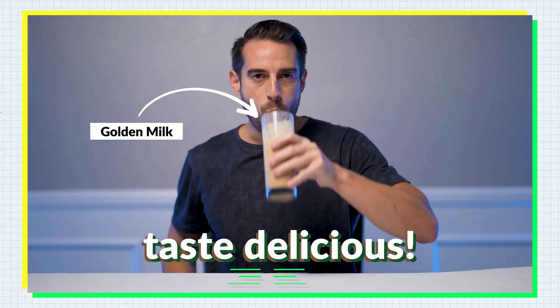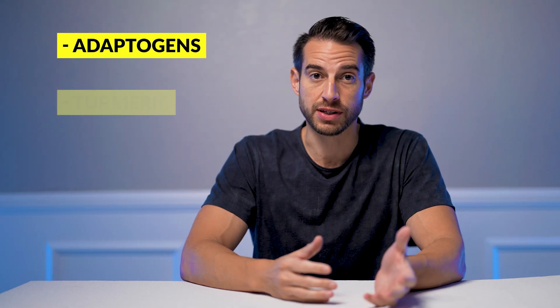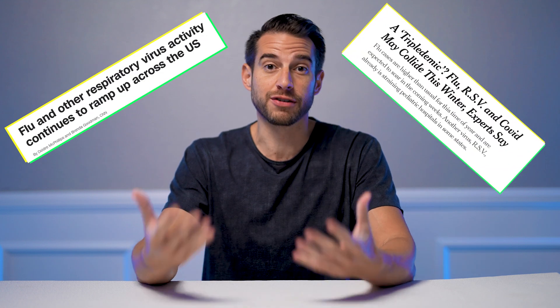All of these smoothies taste delicious and are great sources of nutrients that fight disease — things like vitamin C, vitamin D, zinc, and superfoods well known to help with immunity, like adaptogens, turmeric, maca powder, and mushrooms, especially with all those viral infections going around. Not to mention other superfoods that contain nutrients to help keep your immune system at its best.